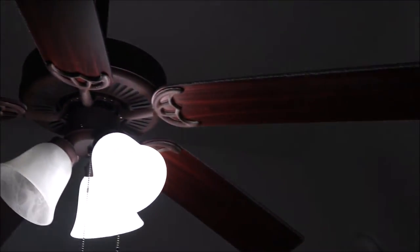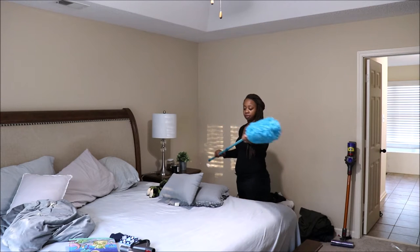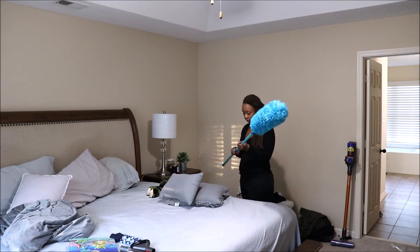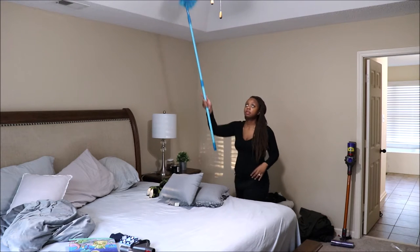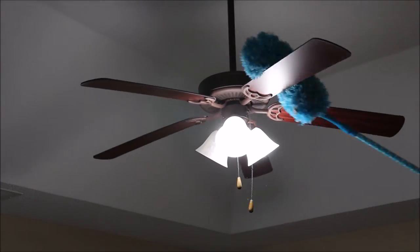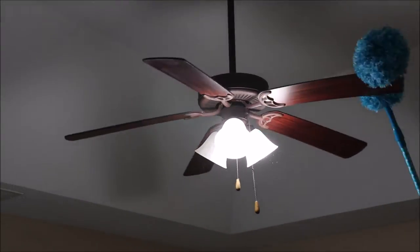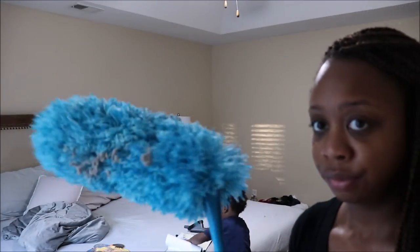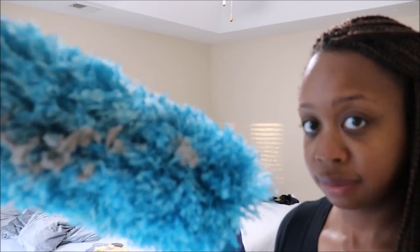Oh my god, y'all, look at how dusty and gross this fan is! Don't forget to clean your fans when you clean your room. I am so in love with this duster — it has an extended handle so I don't have to get on top of the bed to clean the fan. Look at all the dust that came off that fan onto this duster!